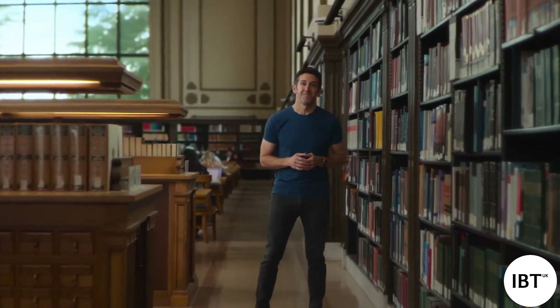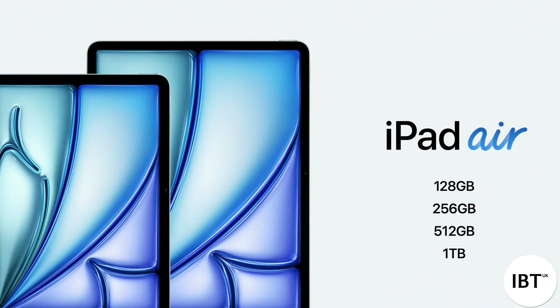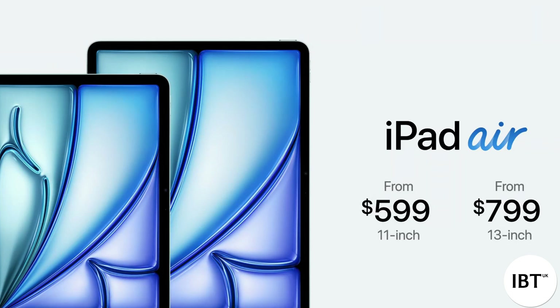The new Air is awesome. It meets the needs of so many users in so many ways. Both models feature double the starting storage, which is now 128 gigabytes. We've also expanded the number of storage options by adding 512 gigabytes and 1 terabyte. And even with all these upgrades, we're thrilled that the new 11-inch Air still starts at just $599, and the 13-inch Air is just $799.